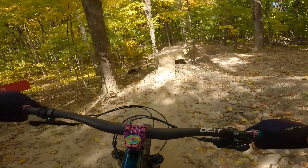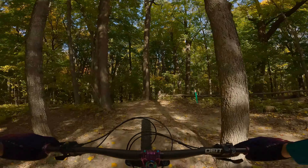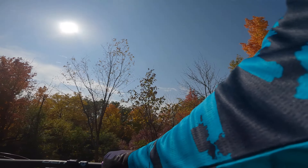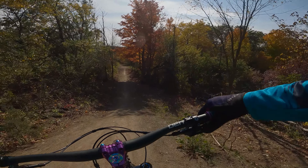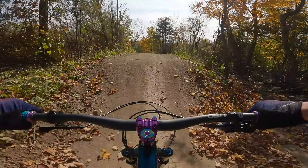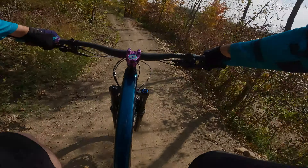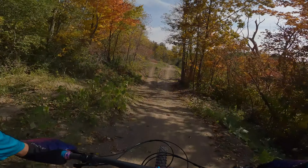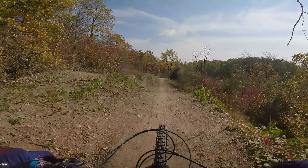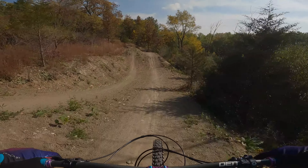I like this new little line here. This is the newer jump line. We are going to roll everything because I don't know what to expect. So there is a table, double, table — it is like a progression. That is nice.